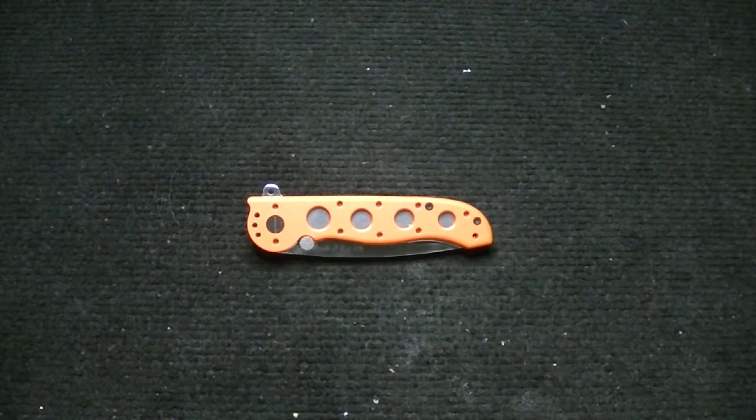This is the CRKT Columbia River Knife and Tool M16. This is the Rescue Series. As you can tell, it's orange — all the Rescue Series are orange. This isn't G10; this is glass-filled nylon. This is the 12ZER. ER stands for Emergency Rescue.